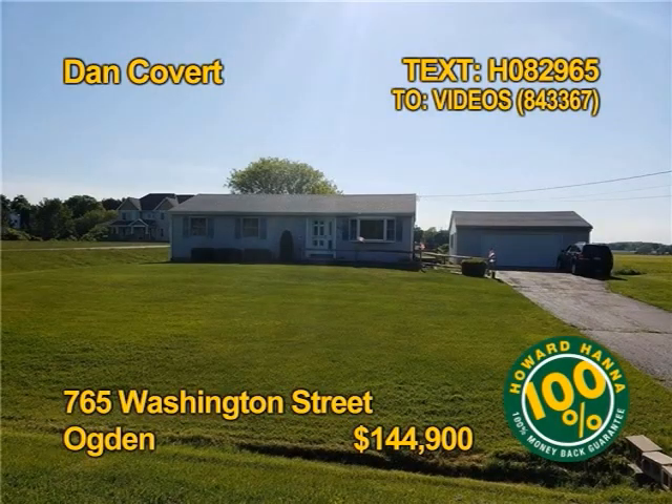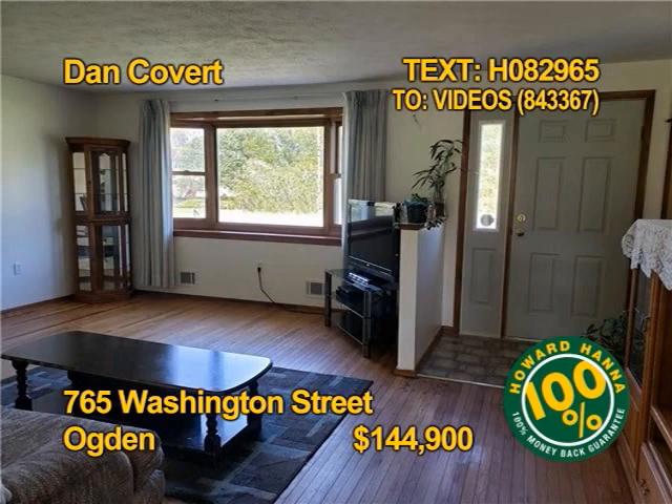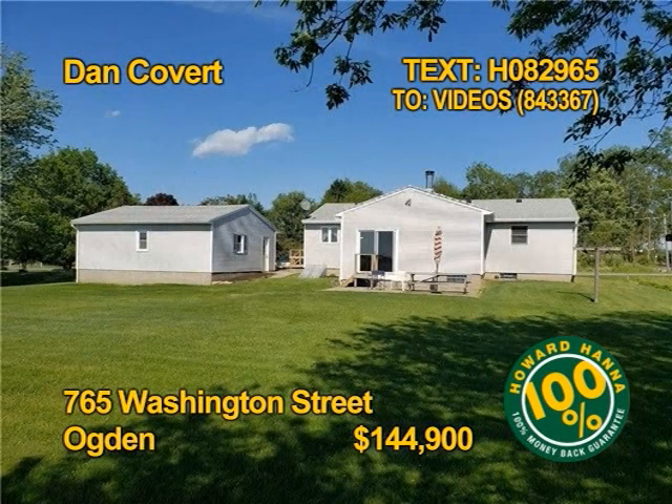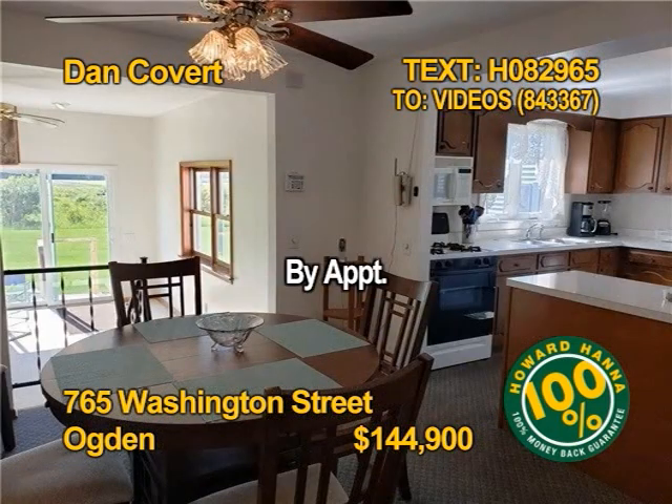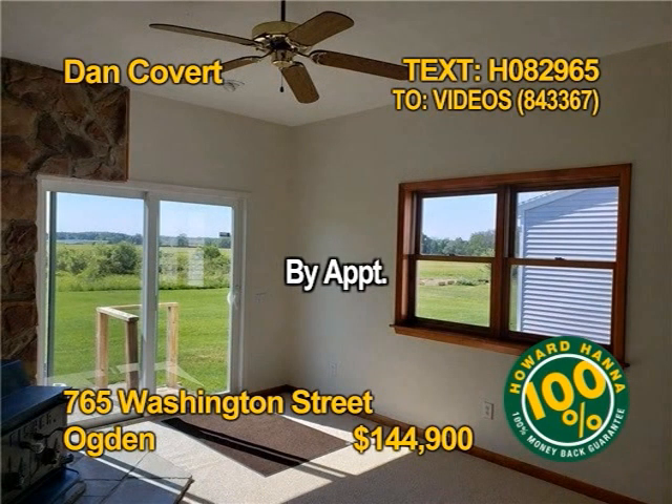This roomy, super affordable Ogden Ranch offers Spencerport Schools. Three bedrooms, two full baths, over 1,500 square feet of family space on a huge .69-acre lot with a two-and-a-half-car garage. All appliances stay too, even the washer-dryer. 765 Washington Street is open by appointment with Dan Covert.